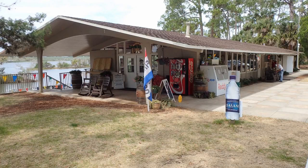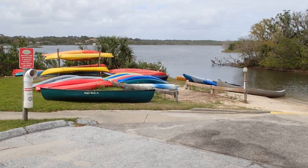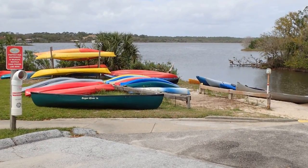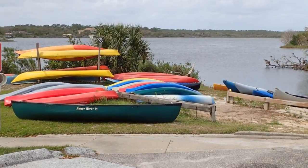Located next to the boat ramp is Tomoka Outpost. Here you can get all your fishing supplies along with food and cold drinks. You can also arrange for a tour on the water or you can hire a fishing guide. They also have canoes and kayaks that you can rent.